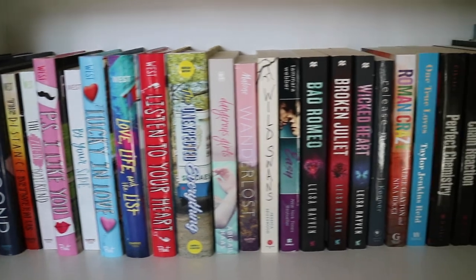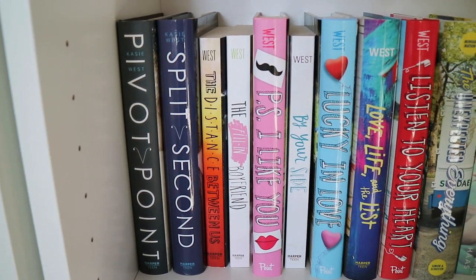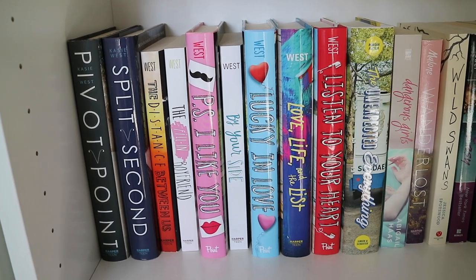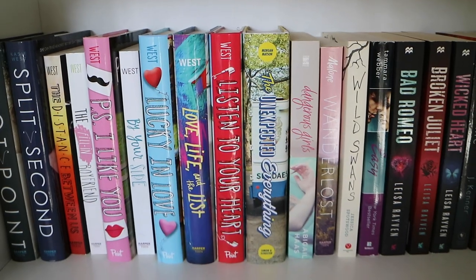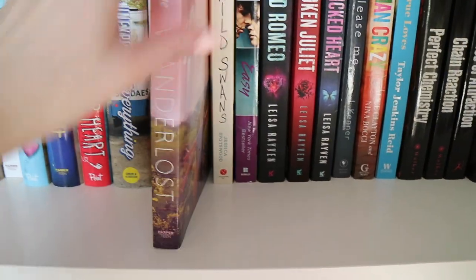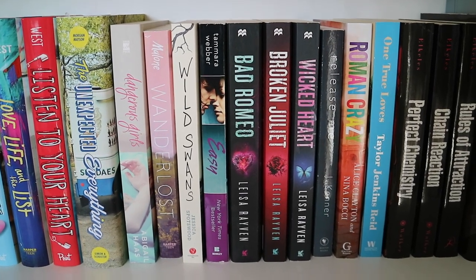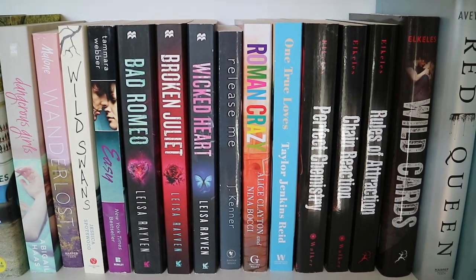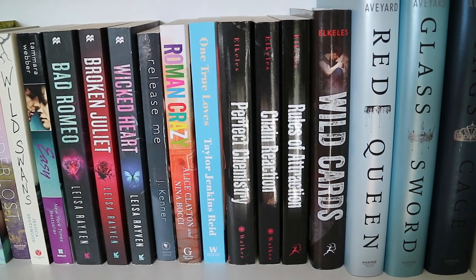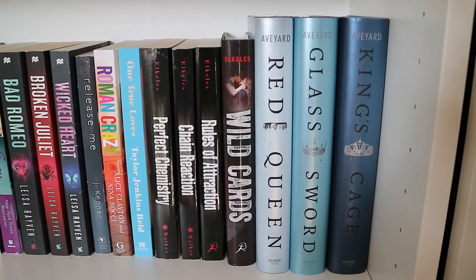Here is shelf number four. My Kasie West collection: Pivot Point and Split Second, The Distance Between Us, The Fill-In Boyfriend, P.S. I Like You, By Your Side, Lucky in Love, Life and the List, and Listen to Your Heart. The Unexpected Everything by Morgan Matson. Dangerous Girls by Abigail Haas. Wanderlost by Jen Malone. Wild Swans by Jessica Spotswood. Easy by Tammara Webber. Bad Romeo, Broken Juliet, and Wicked Heart by Leisa Rayven. Release Me by J. Kenner. Roman Crazy by Alice Clayton and Nina Bocci. One True Loves by Taylor Jenkins Reid. Perfect Chemistry, Chain Reaction, Rules of Attraction, and Wild Cards by Simone Elkeles. And Red Queen, Glass Sword, and King's Cage by Victoria Aveyard.